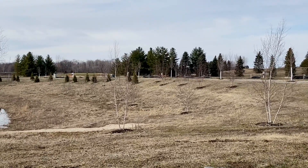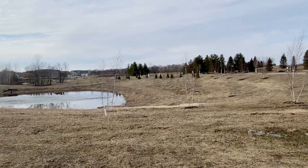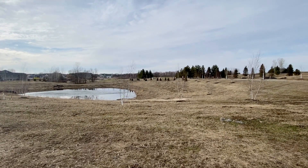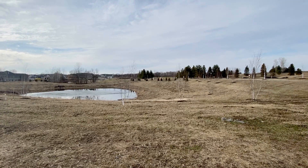Right here, close by, conveniently located to enjoy a new chapter in life. Lot 13.